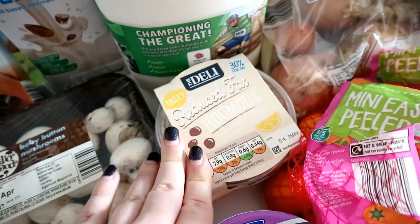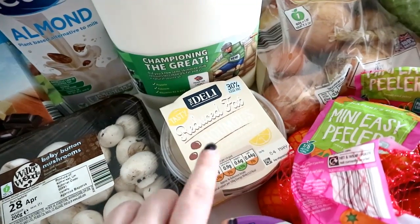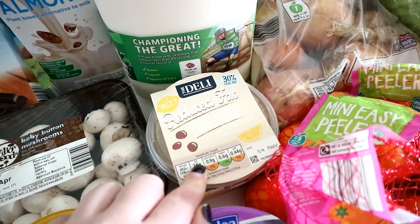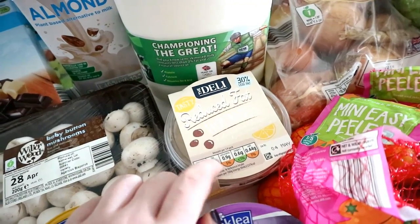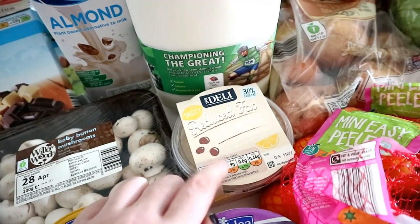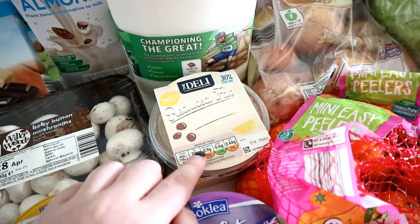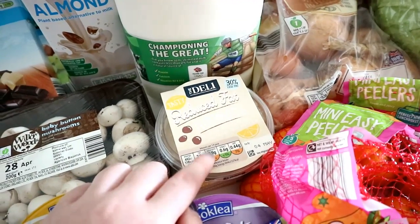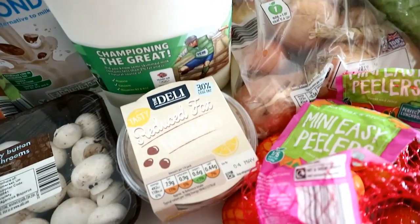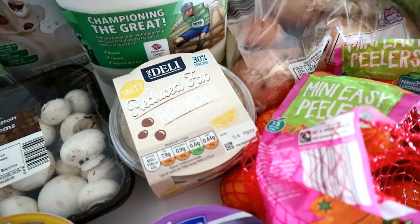We've also got some reduced fat hummus, which I think is four syns per tablespoon — I'll double check that and leave it below. I really like hummus; it's one of my favourite snacks to dip things in. Trying to keep the syn values low, I tend to dip things like carrot sticks, cucumber, celery. If I'm feeling particularly naughty now that I'm pregnant, I might use some Ryvita thins. But this is one of my favourite snacks and since it is reduced fat, I don't mind using the syns on it.